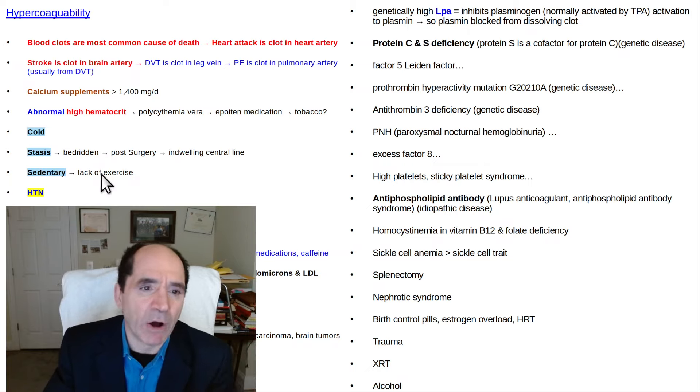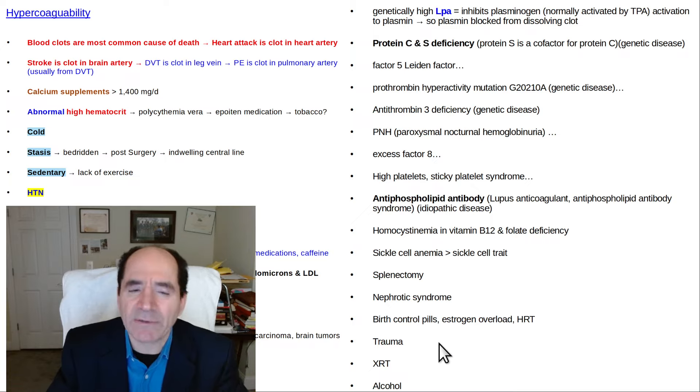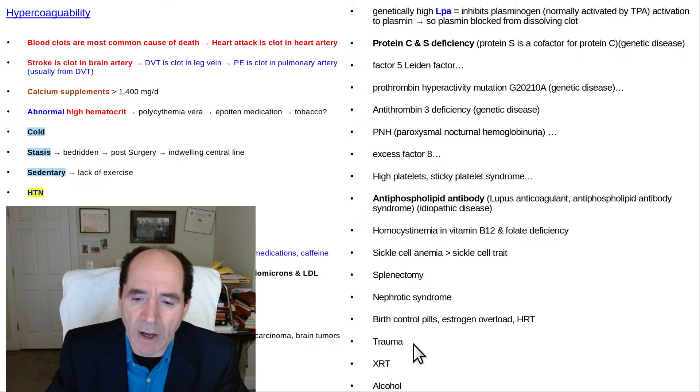For everybody, all of this other stuff is relevant. Splenectomy is relevant. Trauma to the vessels. Birth control pills. Estrogen overload — estrogen itself is a little bit prothrombotic. Estrogen replacement therapy is relatively mild, but all these things can add up. Radiation therapy and alcohol are also things that can add up.